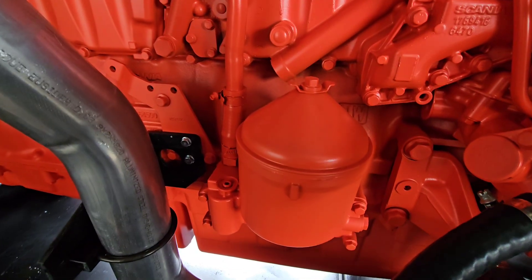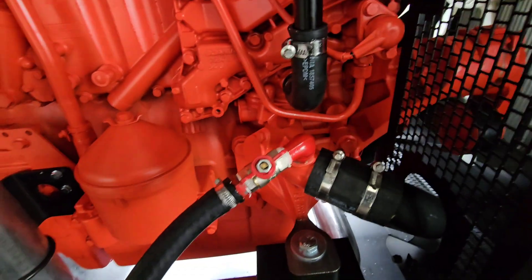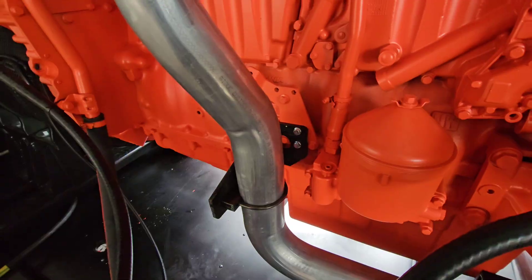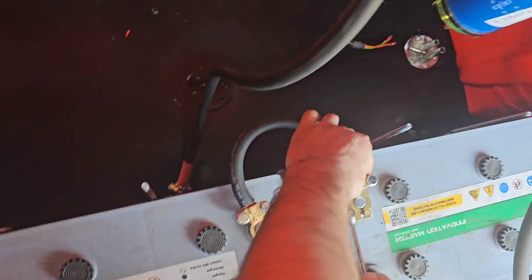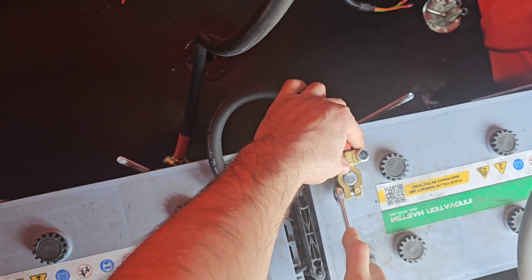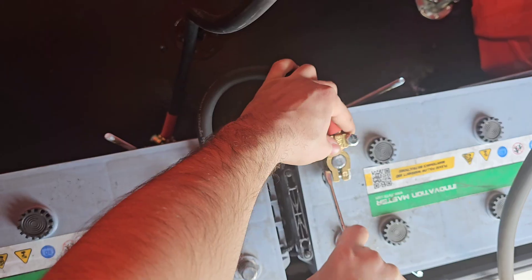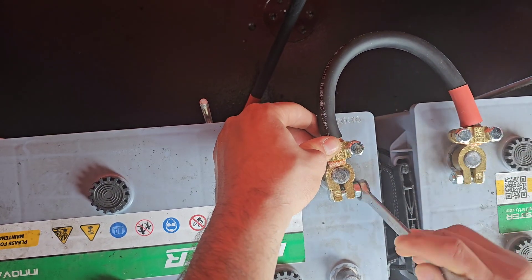You absolutely have to plan for proactive replacement, especially in harsh environments. Monthly checks are key: clean the terminals — a simple baking soda and water paste works wonders to neutralize corrosion. Then check the voltage. For a standard 12-volt system, you need to see 12.6 volts or slightly higher at rest. Anything consistently less warrants investigation or replacement. Don't wait for the battery case to swell or leak — replace it based on age and condition proactively.